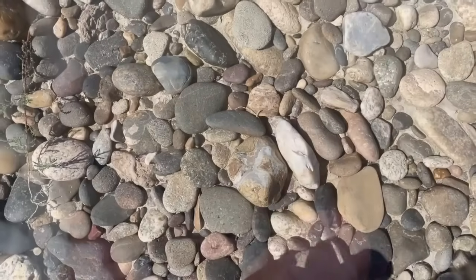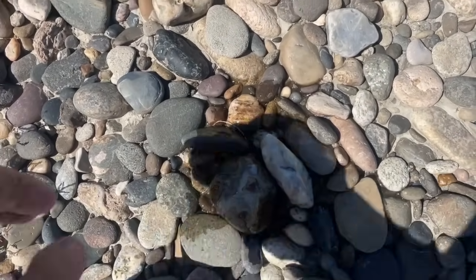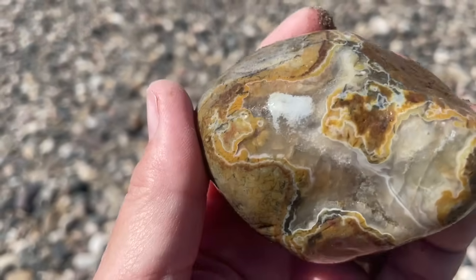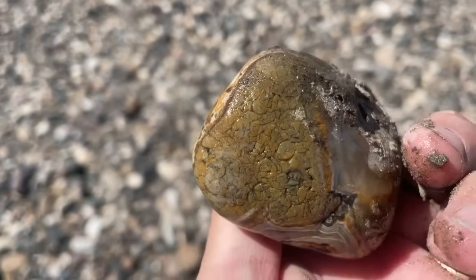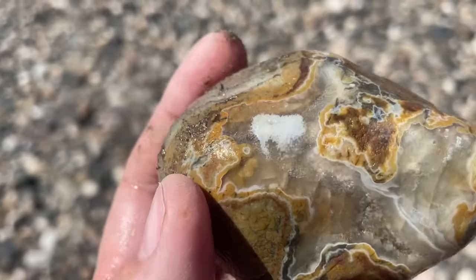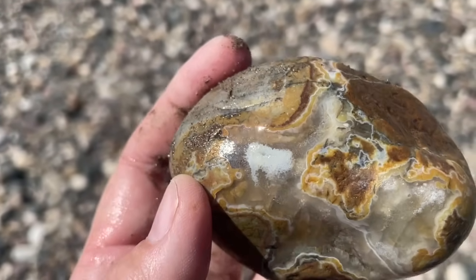What do we have here? Look at that. This is a treasure state agate — that is so pretty. Look at all those bands. That is just fantastic.